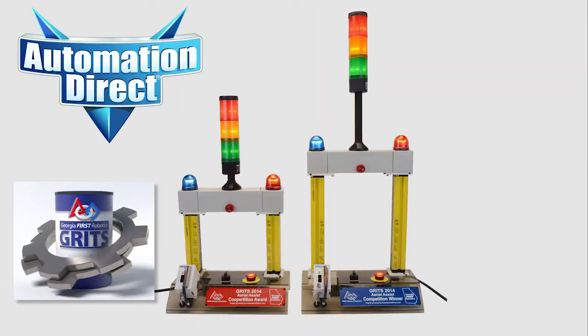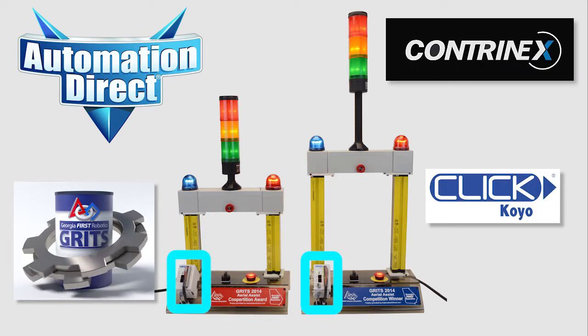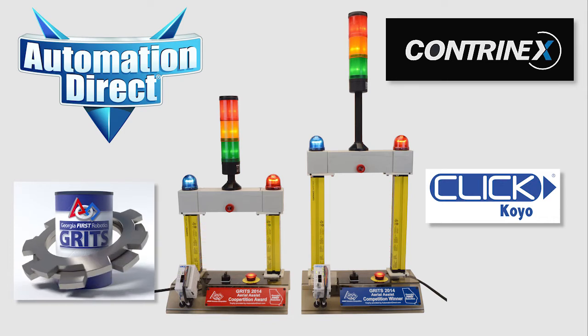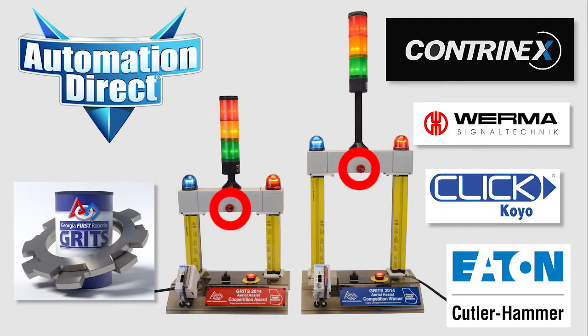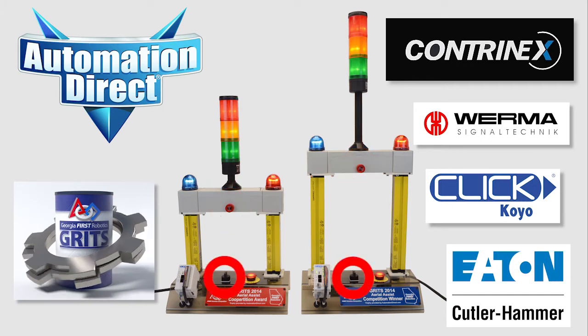This year's trophies have a safety theme, utilizing ContraNex light curtains and an onboard Click PLC. When you break the beam between the light curtain's transmitter and receiver, the PLC changes flashing patterns on the Verma beacons and the Cutler Hammer stack lights. The audible beep is generated from an alarm buzzer, which can be silenced by turning the three-position on/off/silent switch to the silent position.